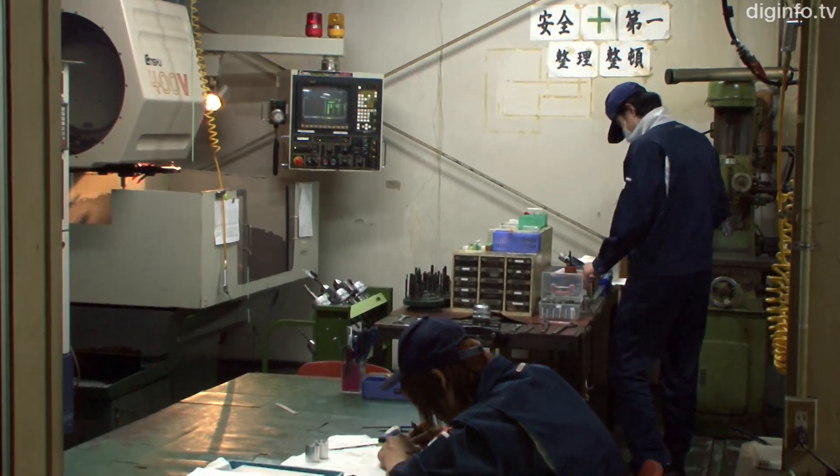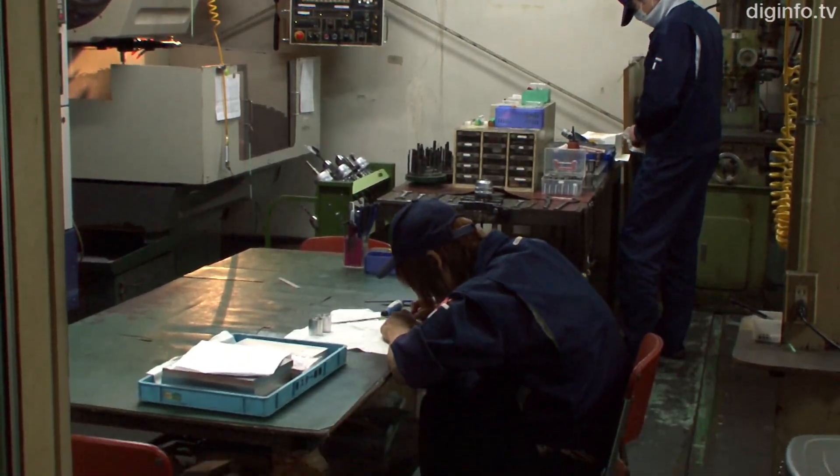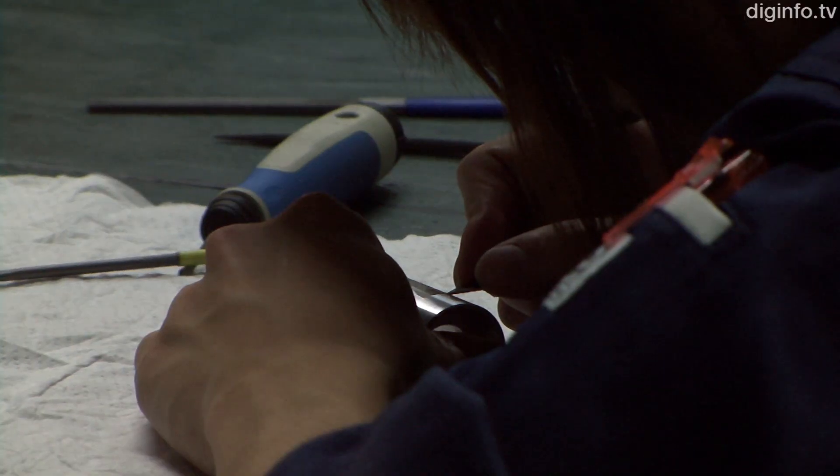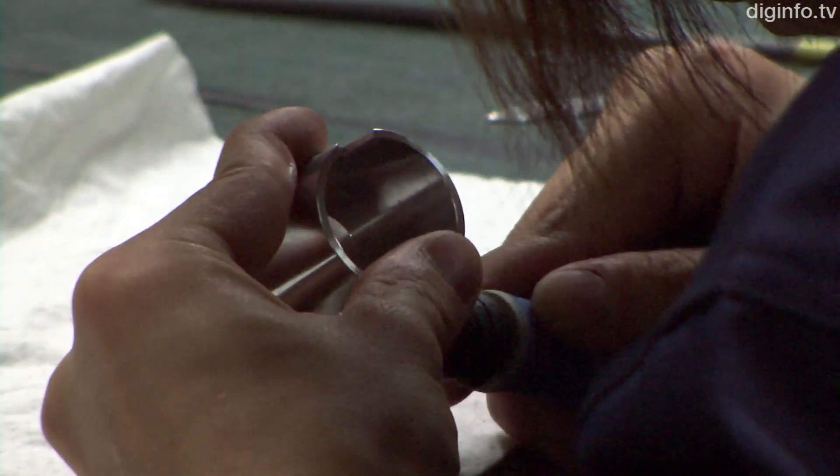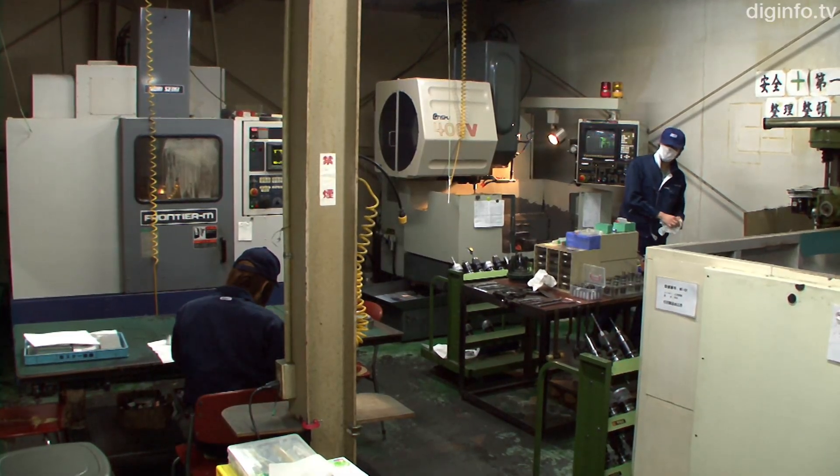Even if components require complicated processing, so it's time consuming to set machining centers and retool, Star Seiki's experienced engineers can meet customers' needs for one-off or complicated items.